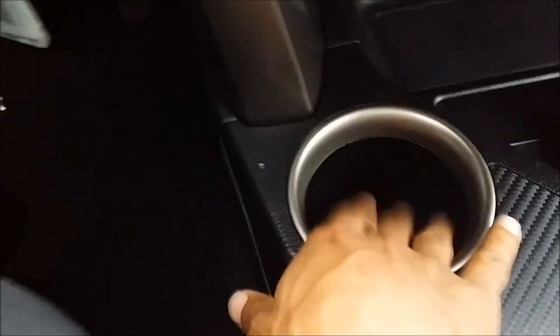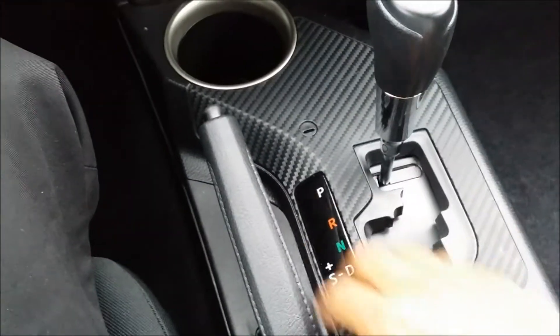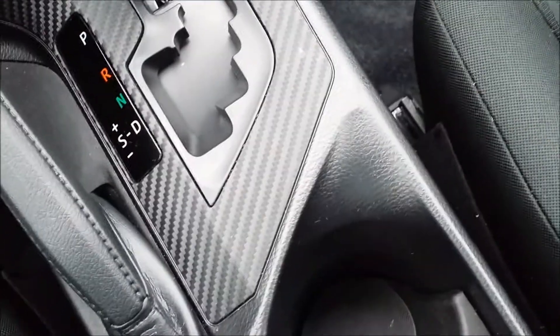There's a nice big cup holder down here and a smaller one a little further back, and there's your gear shift with this textured plastic panel — I guess to give it a little pizzazz. And this is about the most pizzazz you'll be getting from Toyota.